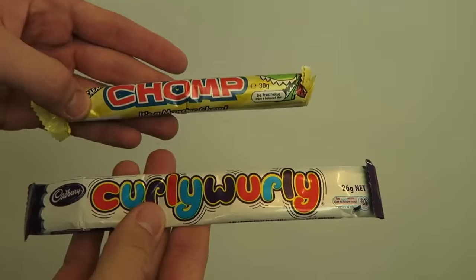Smarties - which is chocolate in a crispy shell. They're like M&Ms. It tastes like an M&M, right? Yeah.